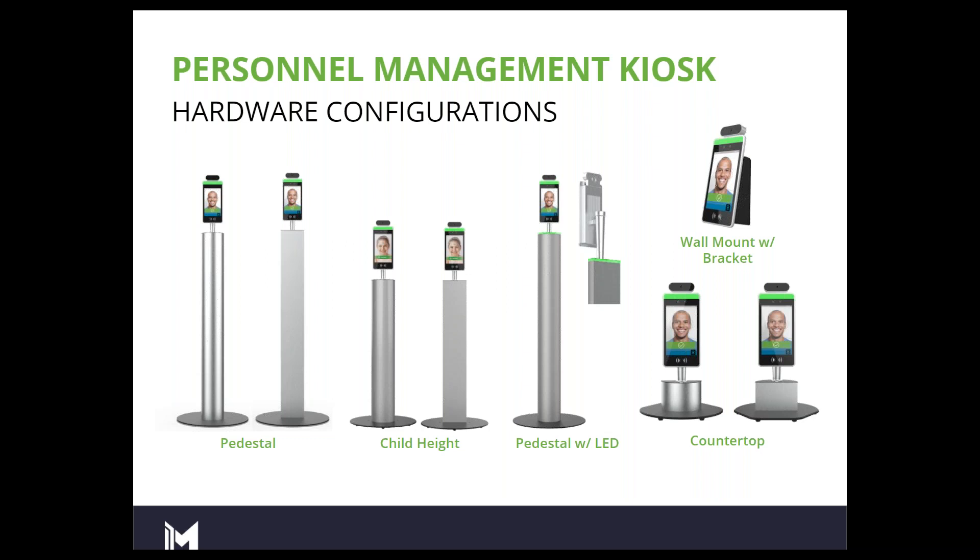On the screen here you can see a couple of different options for the kiosk, some hardware configurations. The device does come on a pedestal. This pedestal is roughly your average adult height — I'm just at six feet and I'm able to use it pretty regularly and pretty comfortably without having to stoop. We do offer a child height for the kiosk as well.